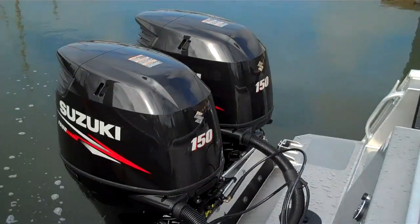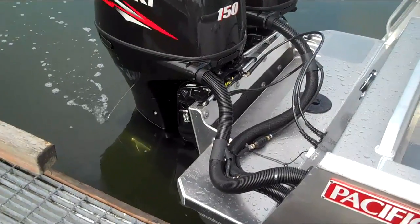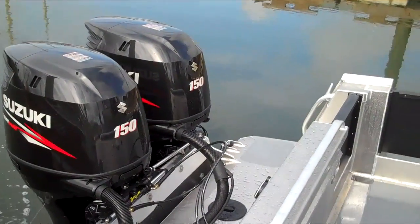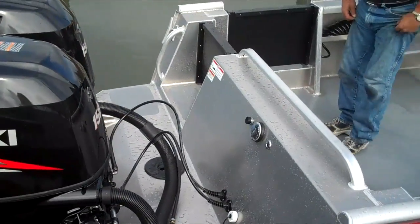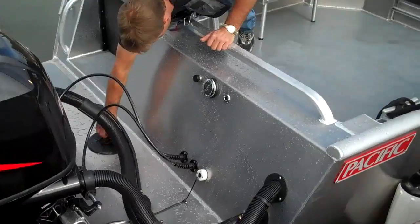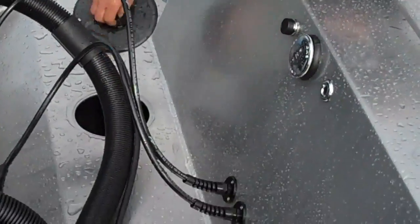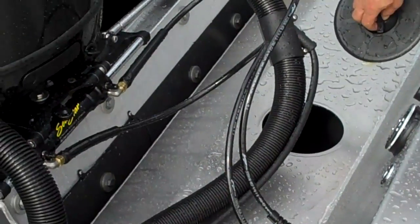The engines are twin Suzuki 150s. Hatch for access to your bilge.